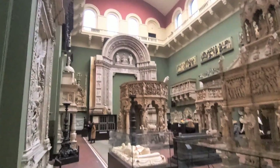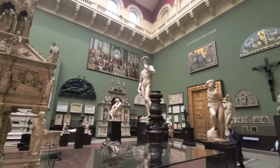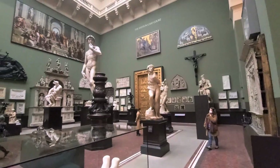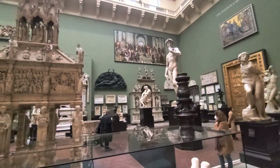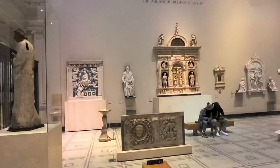We move into the second hallway of casts, and the arch at the far end is the doorway of the Cathedral of San Petronio from Bologna in Italy. One of the things that really stands out is the cast of David from Italy, done by Michelangelo. The story goes that Queen Victoria was so shocked when she first saw this cast that a proportionally accurate fig leaf was made to cover his nudity. The cast courts is quite an eclectic collection of different plaster casts from around the world.